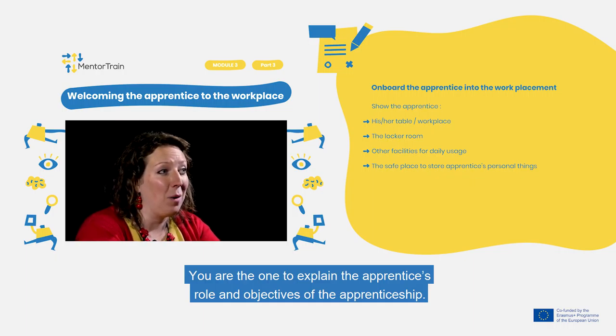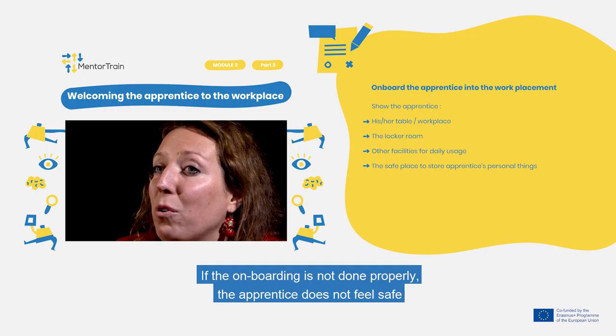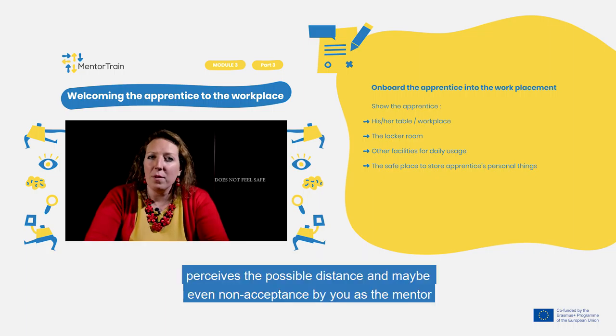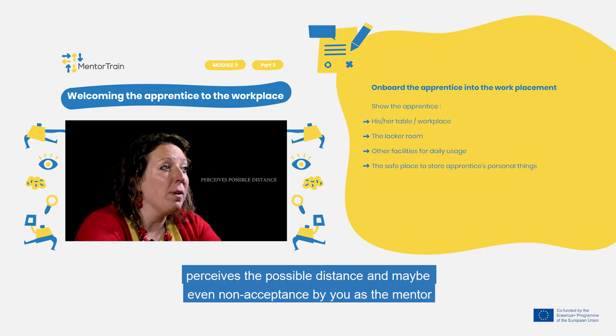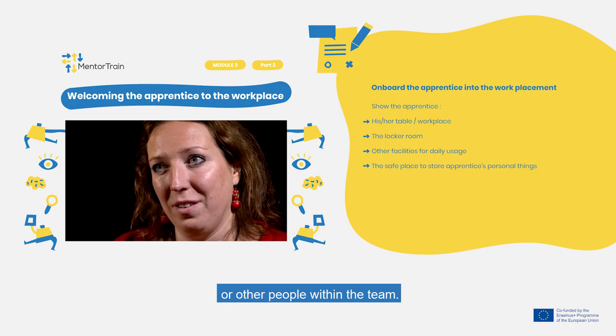You are the one to explain the apprentice's roles and objectives of the apprenticeship. If the onboarding is not done properly, the apprentice does not feel safe and perceives a possible distance and maybe even non-acceptance by you as a mentor or other people within the team.